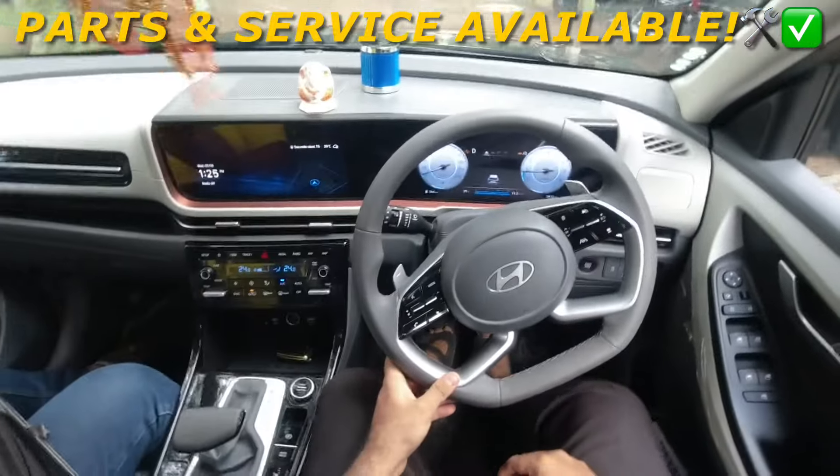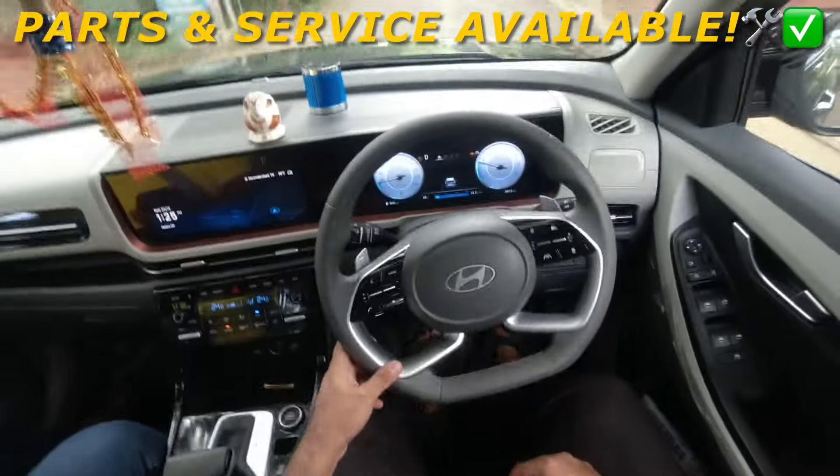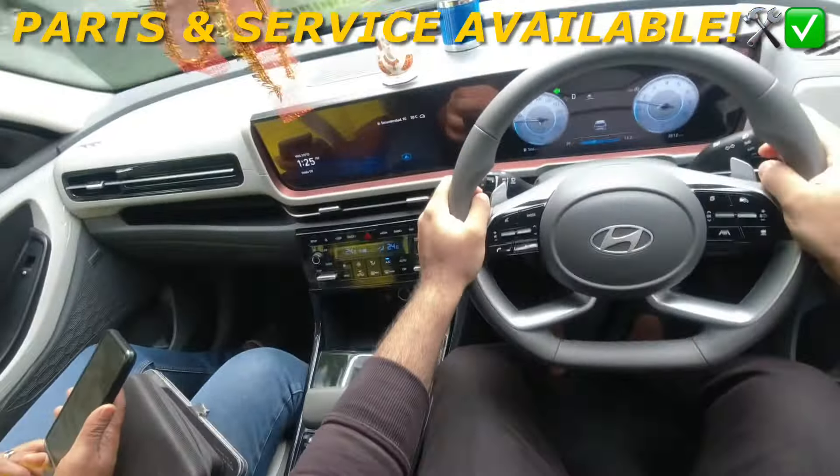As I always say, you don't need to go to the company for parts and service. We use genuine OEM parts and service. You can come directly to our garage. Let's talk about general service and maintenance.